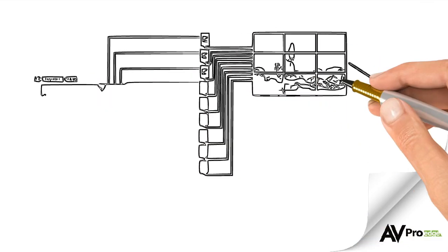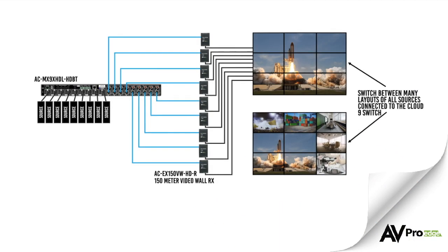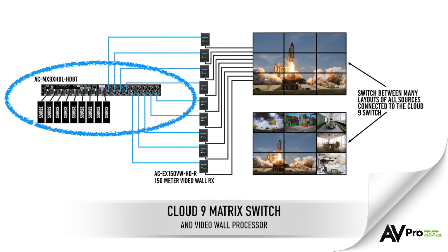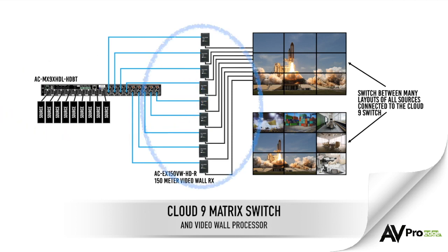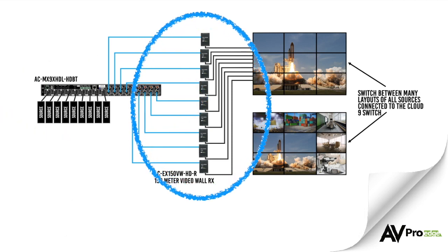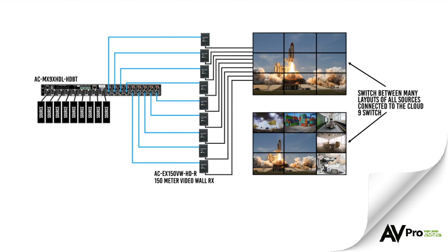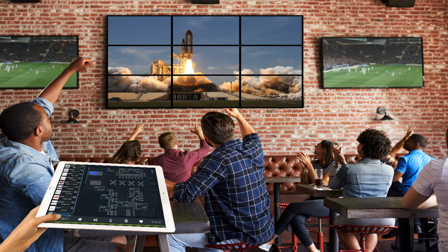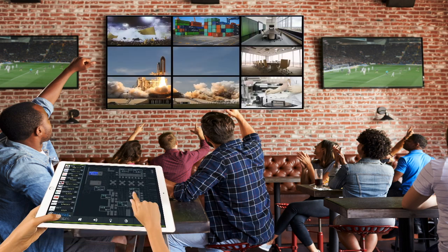Now let's figure out how we will be controlling the video wall. One popular option is the AVPro Cloud9 matrix switch and video wall processor. Sources connect directly to it, and displays can be connected with HDMI cables or extenders. One common use for a video wall is in a public bar. With the Cloud9 video wall processor, you could watch an event as one big image across the entire video wall, or you could watch individual events on individual screens.